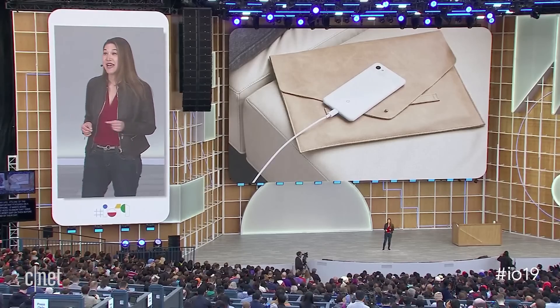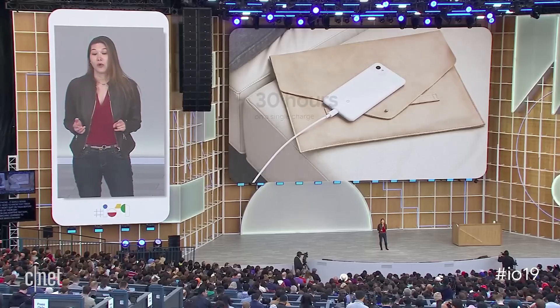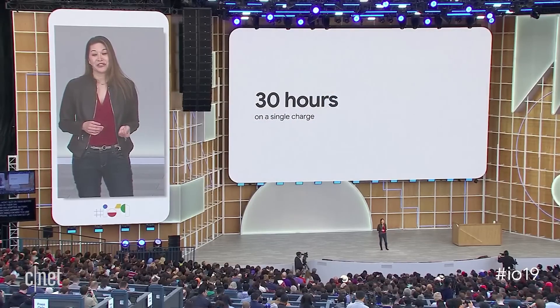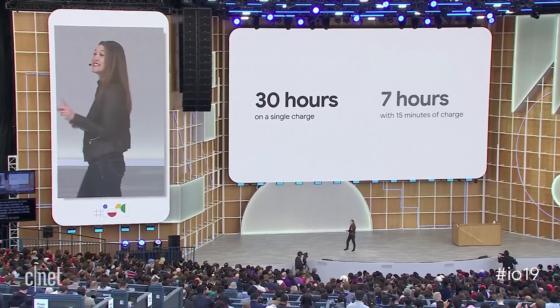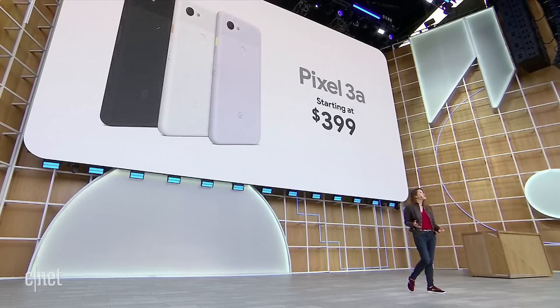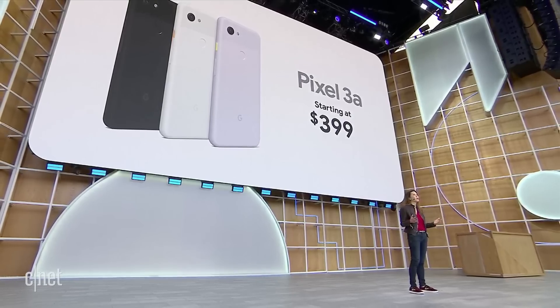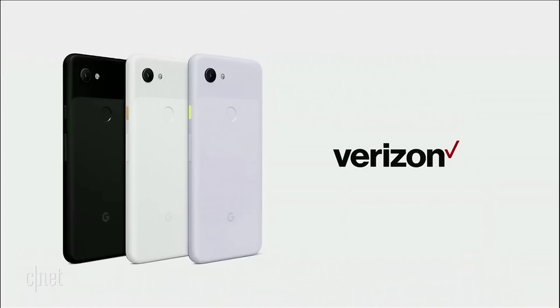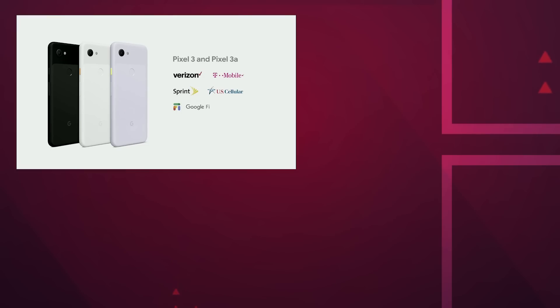Pixel 3a has adaptive battery, which uses machine learning to optimize based on how you use your phone, so you can get up to 30 hours on a single charge. With the included 18-watt charger, you'll get up to seven hours of battery life with just 15 minutes of charging. Pixel 3a offers the complete Pixel experience, and we're proud to make it available and affordable to more people around the world. For the first time, we're expanding our U.S. carrier partnerships, so the entire Pixel family is now available for sale at T-Mobile, Sprint, and U.S. Cellular.